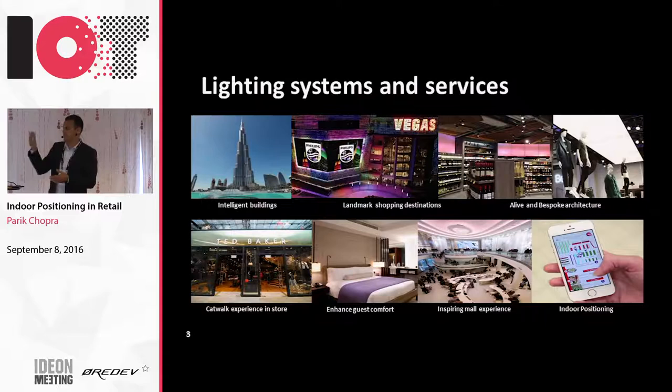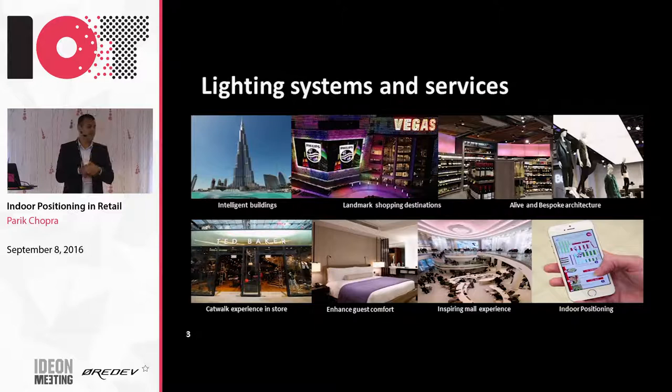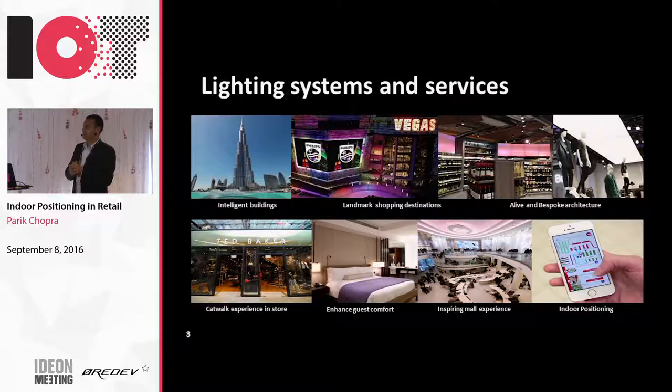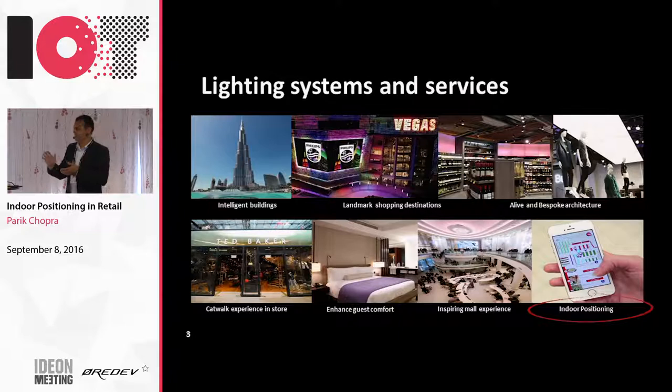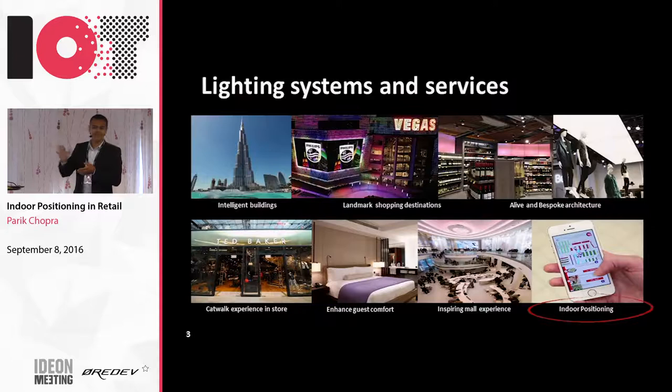We also do a lot of shopping malls globally - looking at how we can use lighting as an asset to make the facade of the shopping mall a media asset where you can sell media to media companies, generating revenue from your building. We do a lot of fashion stores and large retail food stores globally. And there's a new technology - about two years old in Philips - called the Indoor Positioning Program, and I'm going to focus only on that. There's a lot we do in the other areas that deserves a separate presentation, so I'll just pick this one.